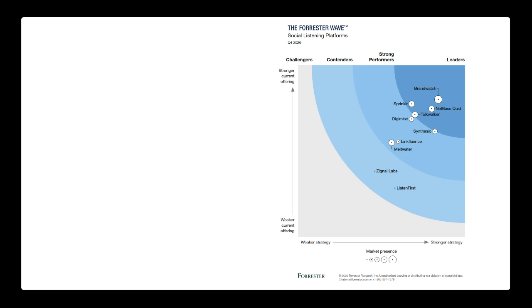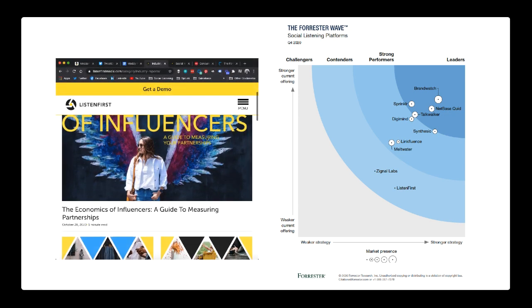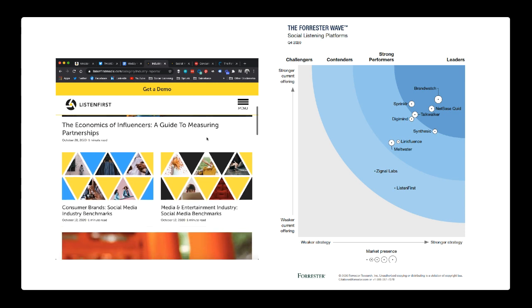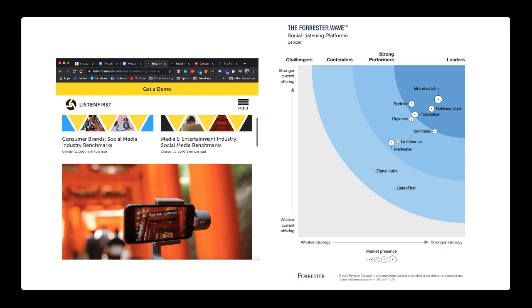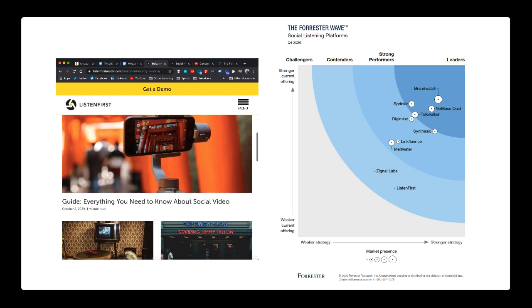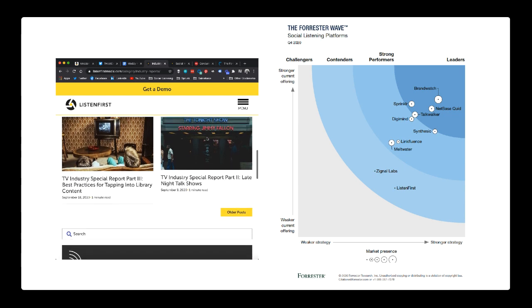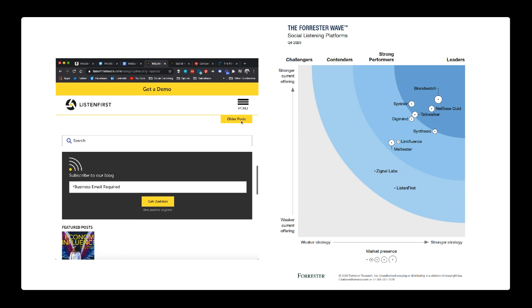Then you have Signal Labs and Listen First. For Listen First, I stumbled across an article about six months ago, went to their site, subscribed to their blog, and they publish really cool reports every couple of days leveraging their listening technology. I was impressed with how they packaged their insights — though I looked them up on LinkedIn and I think they only have about 20 or 30 employees.